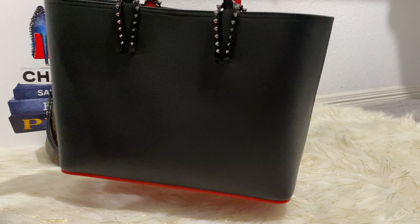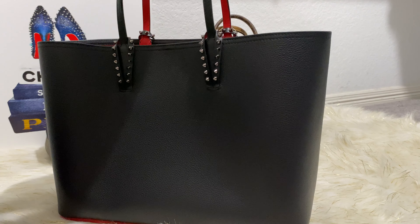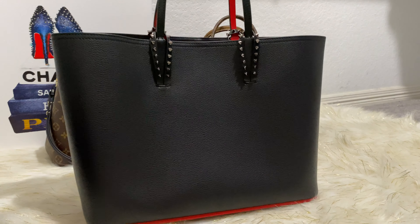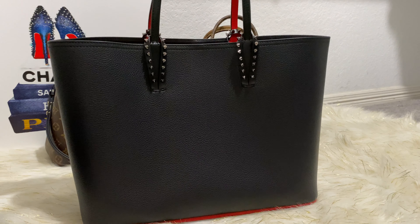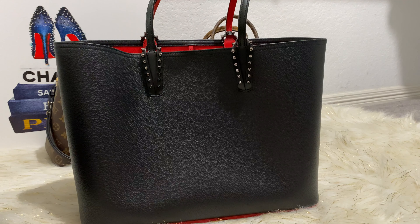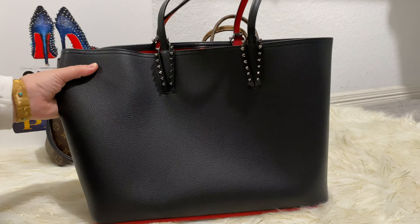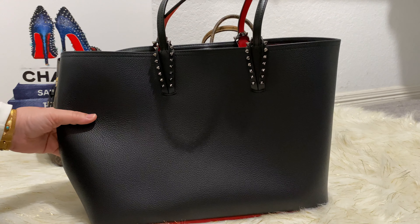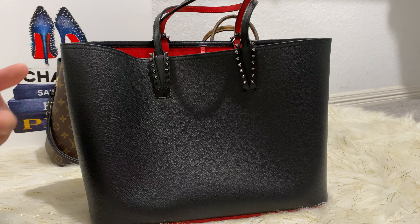It is a 100% full leather bag, which I love. It is a tote bag. I love tote bags and I've always wanted to buy a Neverfull, but there's always been something holding me back. Something about a Neverfull just doesn't sit right with me as much as I love the look of them. I've always been tempted but never pulled the trigger. I've always admired this bag as well, but when I saw the price tag, I didn't really want to pay that much for the Kabata tote when it's so close to the price of a Neverfull.